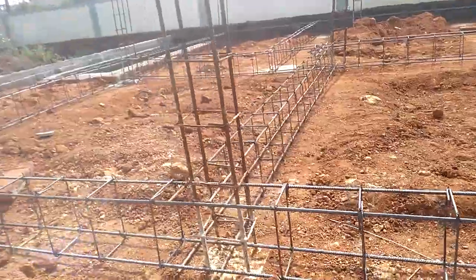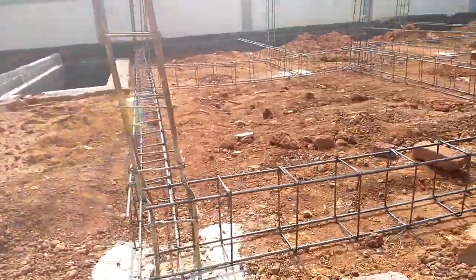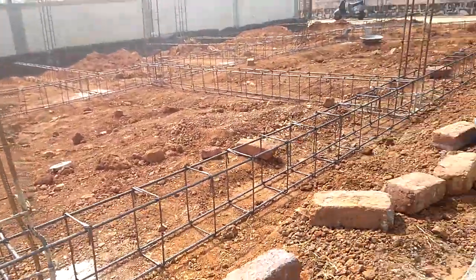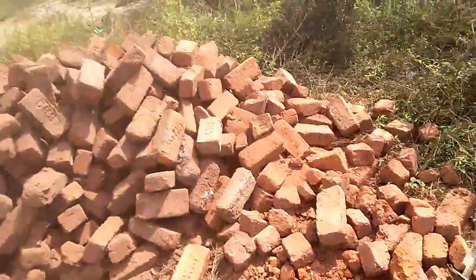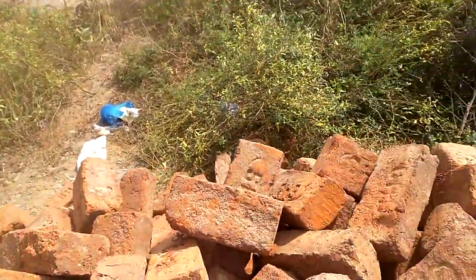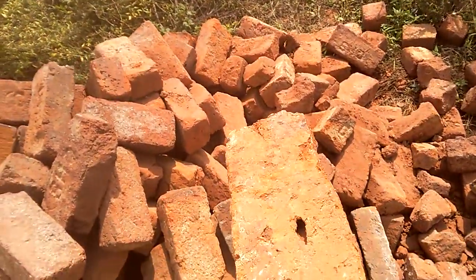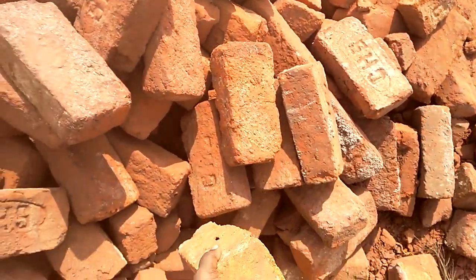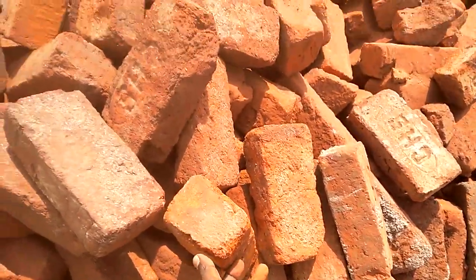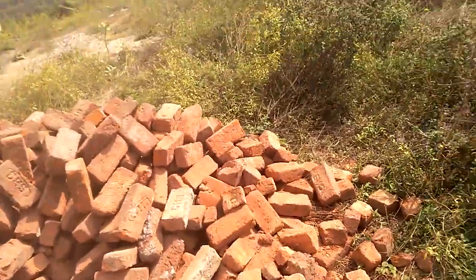Meanwhile, you can see the pillar structure and how it has been constructed. Normally, whenever you are using these kind of red bricks — the traditional bricks of India — this will give 100% cooling effect, and the life of the structure will also be much greater.